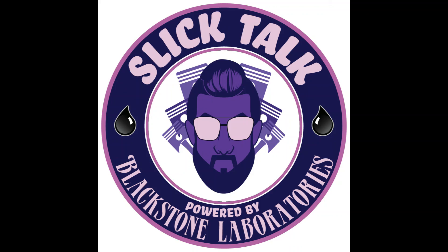As always, thanks for tuning in to the latest episode of Slick Talk with Blackstone Laboratories. If anything we talked about today sparked a question you'd like us to answer over phone or email, please don't hesitate to contact us. We'd be happy to discuss it with you, or we can feature your question on a future episode. Thanks for listening.